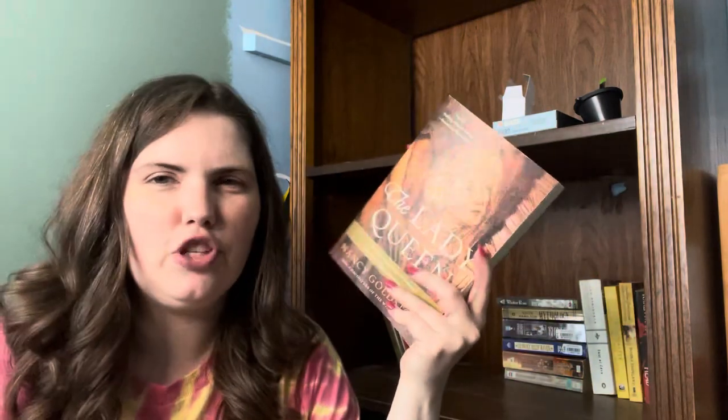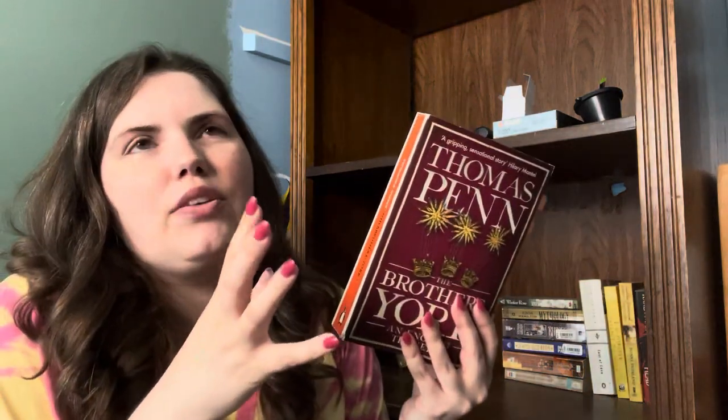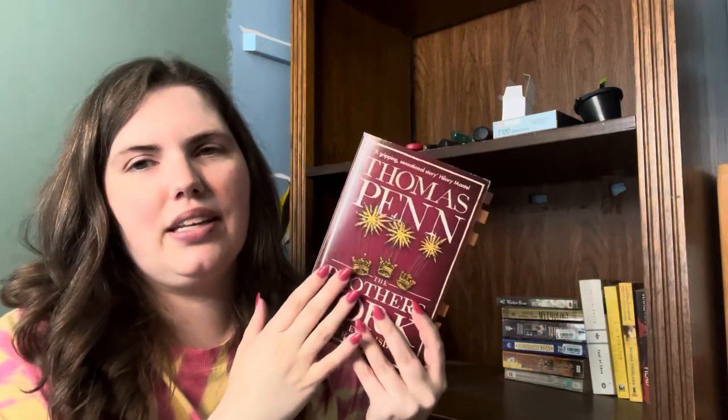The Crucible by Arthur Miller — I don't feel the need to have this on hand. The Lady Queen by Nancy Goldstone — this is about Joanna I, who was Queen of Naples and Jerusalem, and it's really interesting. This was a gift from a friend who just thought of me when she saw it, and I feel like that's such a vibe, so I'm definitely keeping this. We have The Brothers York by Thomas Penn — this enraged me on many a level, but I might come back to it with less of a Richard III bias. I'm still going to keep it because I want some non-fiction on the Wars of the Roses around.